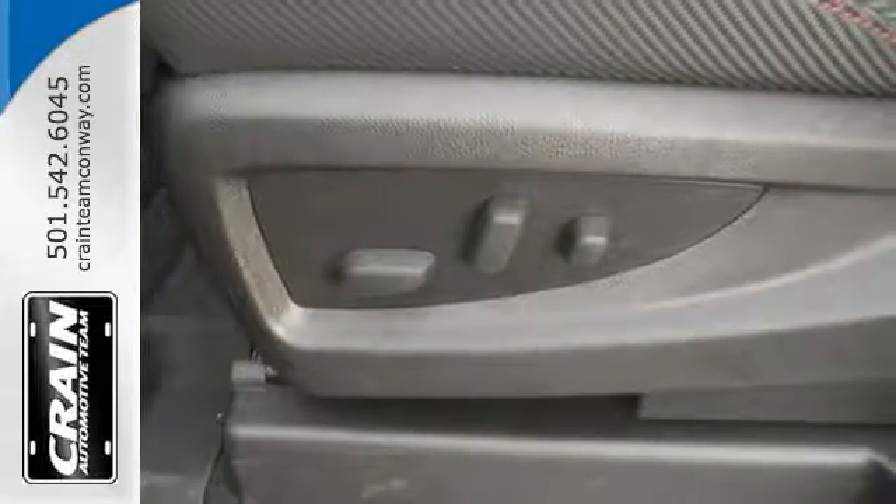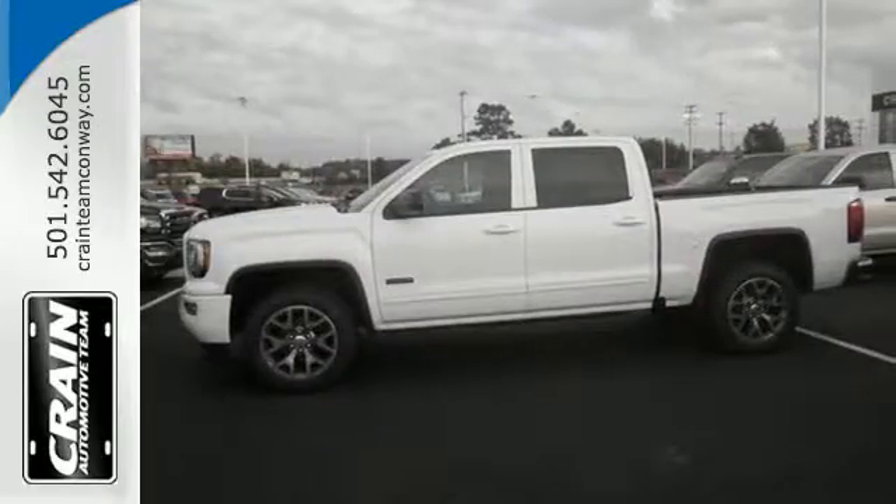Load up the bed, then secure your cargo with 8 total tie-down hooks, including 4 movable upper tie-downs.